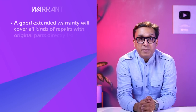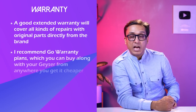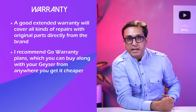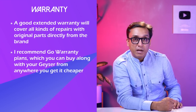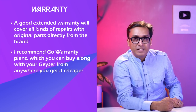We work without any pressure from brands. One more thing — geysers also have a lot of electronics and appliances. You should get a good extended warranty. I recommend GoWarranty extended warranty plans so you will get a good price on any appliance and protect it from the first day. Check it out.